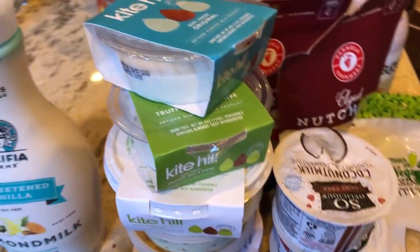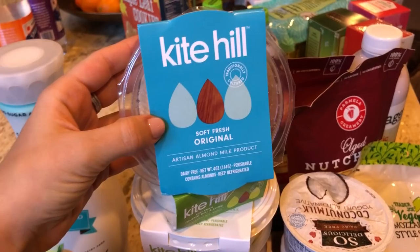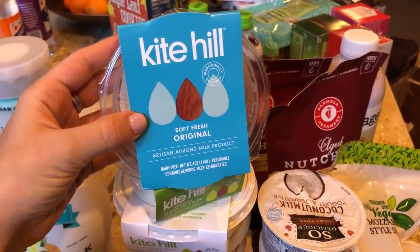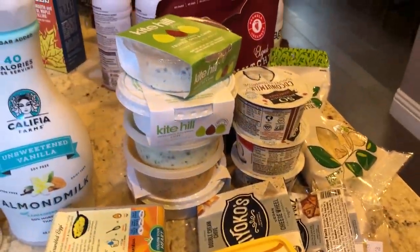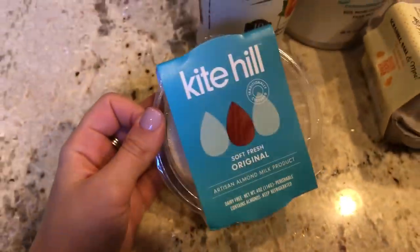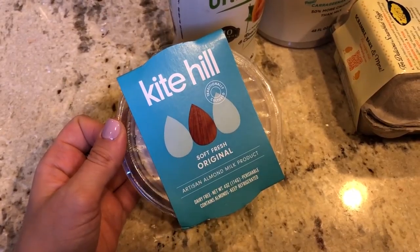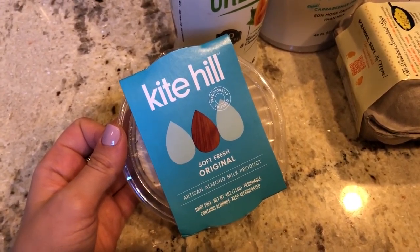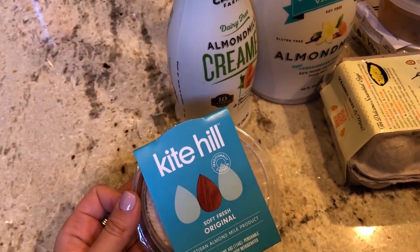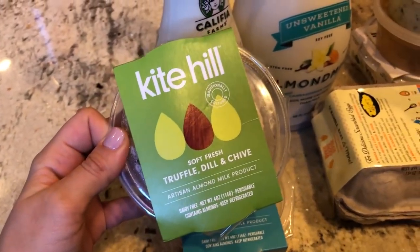Now for the cheeses — this is the best part honestly. Kite Hill. Vegan cheeses used to be gross, but they have taken it to another level — really really improved. Some of my favorite restaurants in LA are now using Kite Hill on their pizzas and in their pastas, and it literally just tastes like clean, regular cheese. It's kind of like feta cheese, I would say.